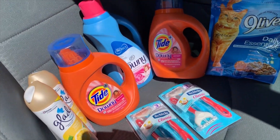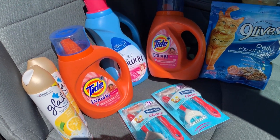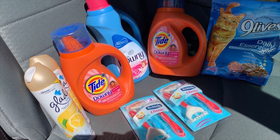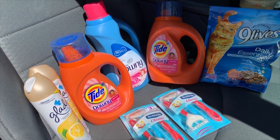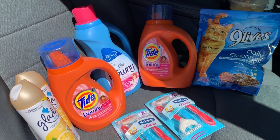Let me know if you guys have any questions. Let me know what you're picking up at Dollar General using your five-off-of-25. Hope this scenario was helpful to give you some ideas, and I hope everyone has a blessed Saturday. Bye you guys!